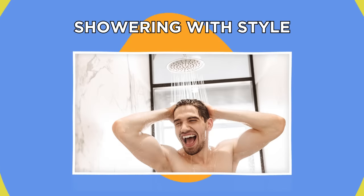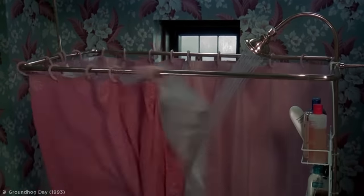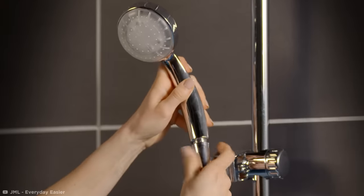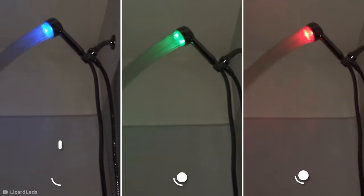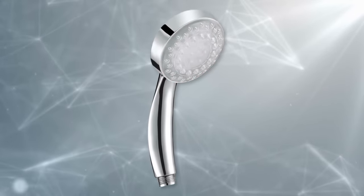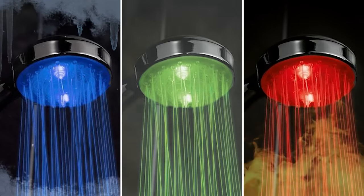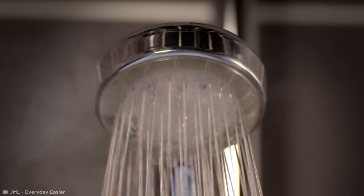We've all made the mistake of stepping into the shower when the water's either too hot or too cold. This showerhead aims to solve that problem in style. The Thermo-Glow attaches to your shower and lights up either blue, green, or red, depending on the temperature of the water. Temperature sensors inside the showerhead get an approximate heat reading and trigger the corresponding LEDs — blue signifying a cold stream, green a warm one, and red being hot. If the water gets too hot, it'll even flash menacingly to warn you not to get in.